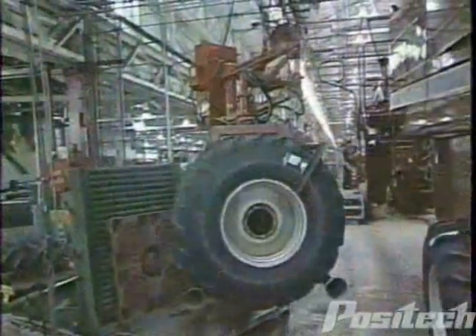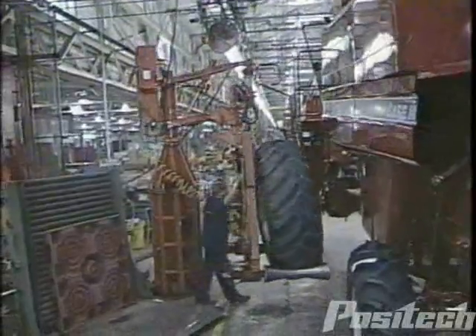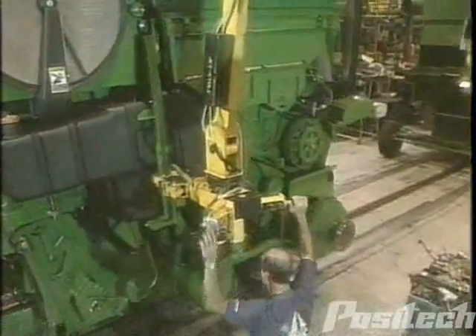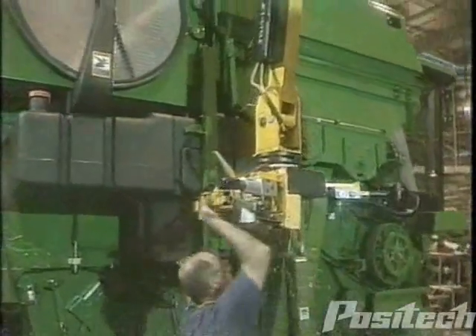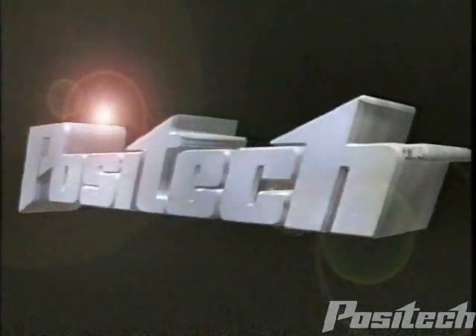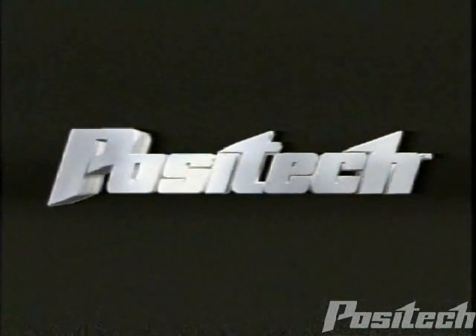Positec products are diverse and unique. We consider tooling and work cell integration essential elements of every material handling solution. Our goal is your solution. If your material handling process can be enhanced by a manipulator, we can help. Quality is the driving force behind Positec's success. Isn't it time for a real solution? Make the right choice. Positec.